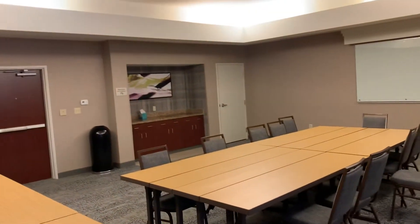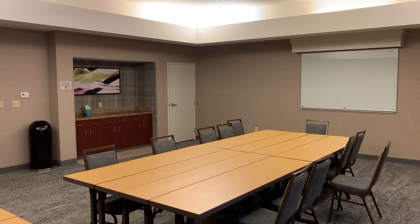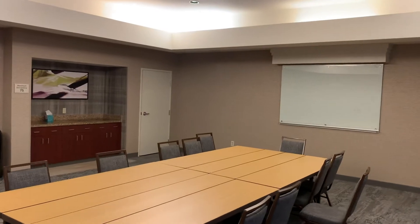Hey everybody, Dave Cook with Chad. We're actually doing a couple of touch-ups at the hotel. We just got done with one of the conference rooms — it's got an accent wall there, and then you can't see them from back here.